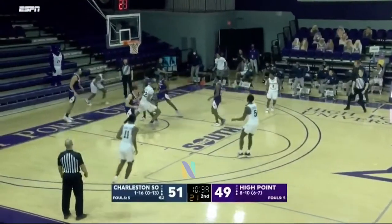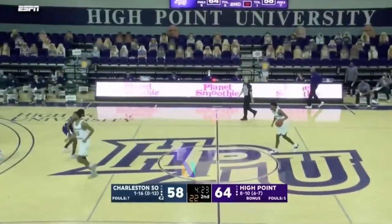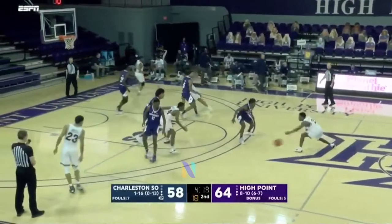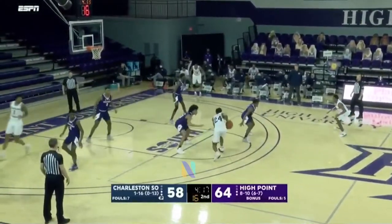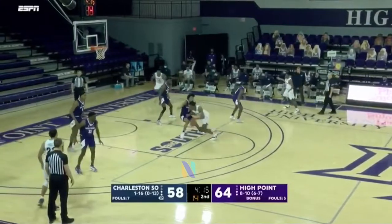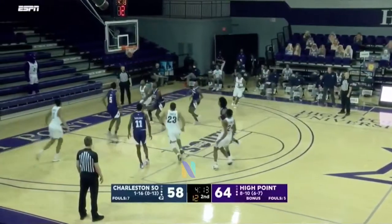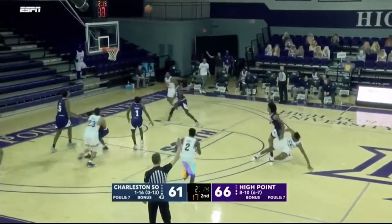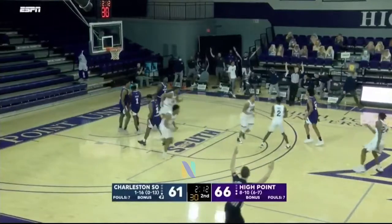Here he goes to the basket and lays it in. Looking to make it a second win in a row against Charleston Southern. Iverson cut screen there for Price, then isolate Fleming at the elbow after the timeout. He fades away. There's that Iverson cut again with Price, and they isolate Fleming in the middle — the step back three. Nothing but net.